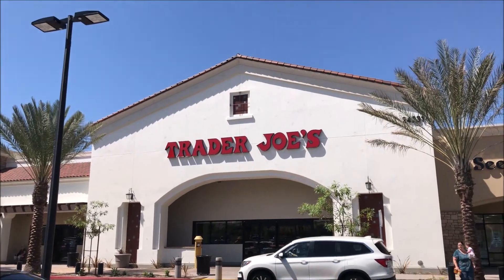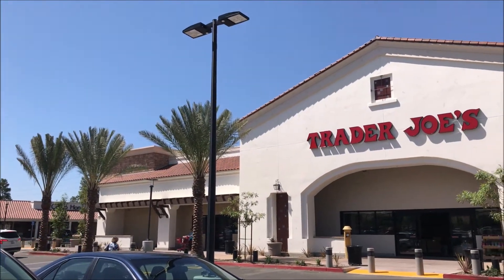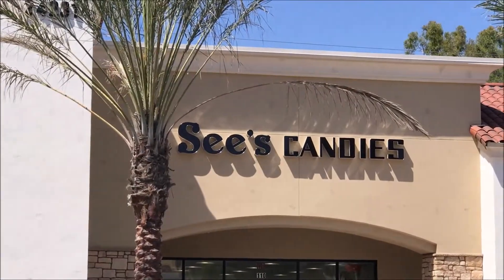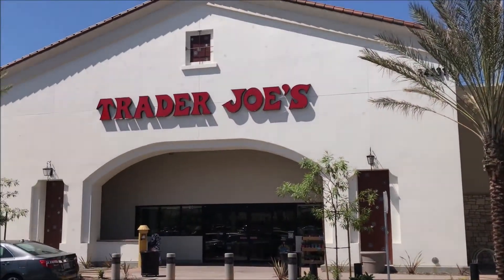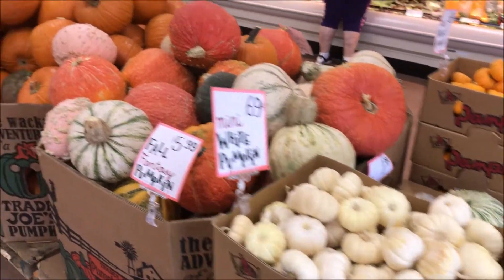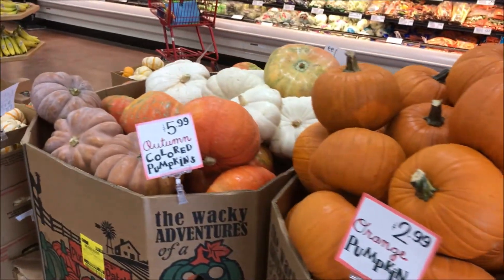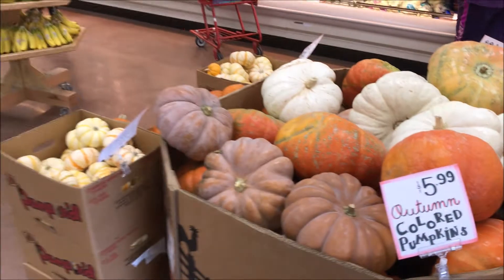Here we are at Trader Joe's. Now this is a relatively new Trader Joe's, opened a couple months ago, and it's huge. We're gonna cover all the fall seasonal stuff we can find — all the pumpkin spice. Obviously Trader Joe's is in their fall mood. Pumpkins are out. That's a lot of different — some ugly pumpkins — but all right, to each his own. Maybe they have some decoration value. Anyhow, let's get to the goods.